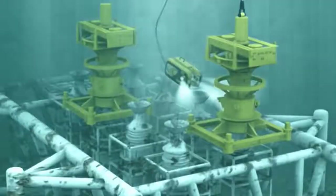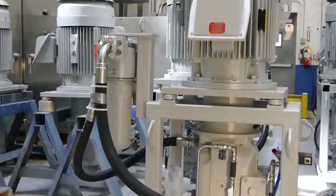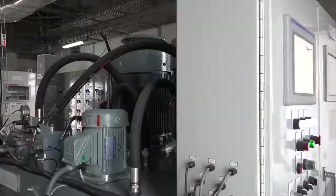From deep water subsea applications to space launch control systems, we accompany you with the comprehensive knowledge and advice to deliver the perfect system for your task.